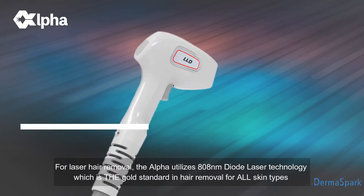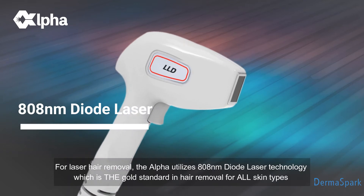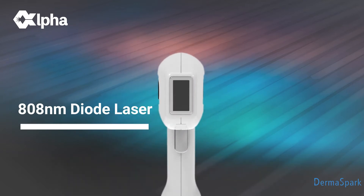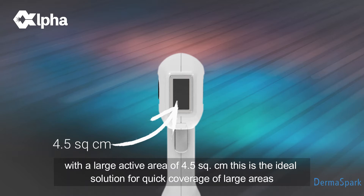For laser hair removal, the Alpha utilizes 808 nanometer diode laser technology, which is the gold standard in hair removal for all skin types. With a large active area of 4.5 square centimeters, this is the ideal solution for quick coverage of large areas.